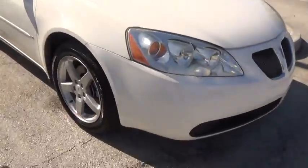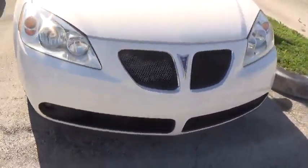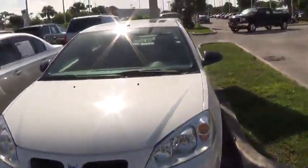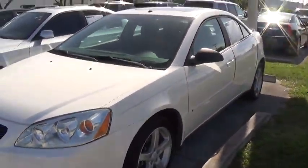I put the car on — not sure if you can hear it — but I just wanted to make sure the air conditioning works. It's really cool. So that's the car, Marisa. Let me go ahead and send you this video.